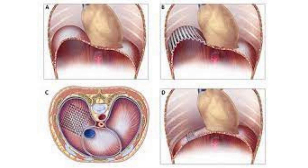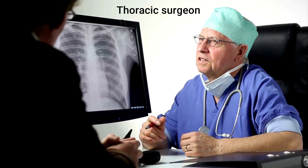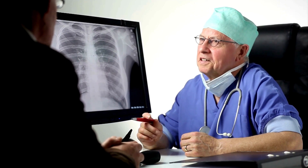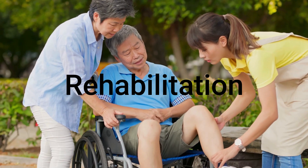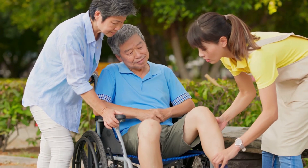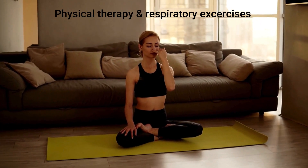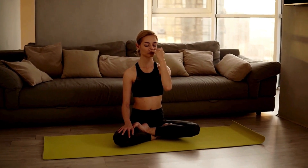Consult with a thoracic surgeon for expert advice on surgical options. Rehabilitation plays a crucial role in the overall treatment plan. Physical therapy and respiratory exercises can help strengthen the diaphragm and improve lung function.